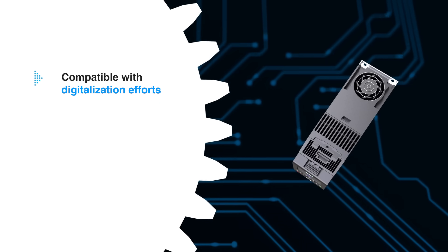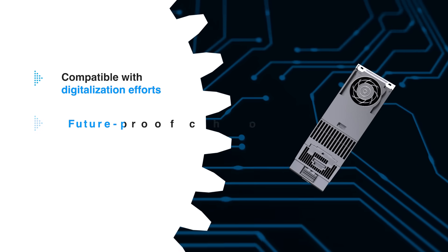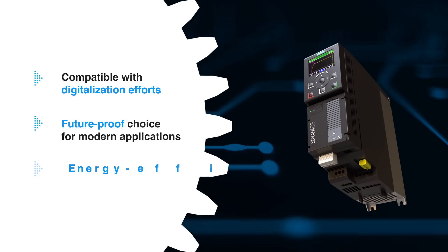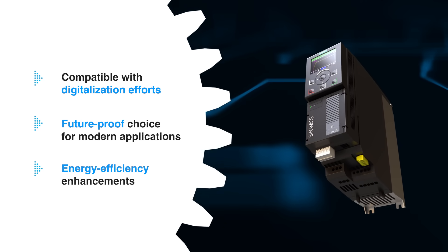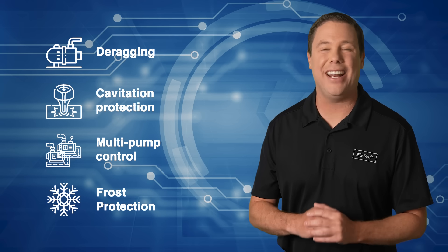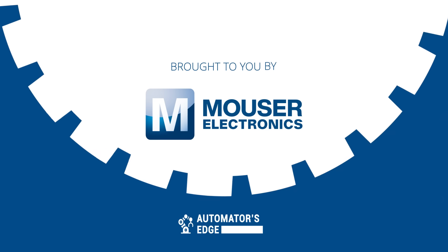It is also fully compatible with digitization efforts, making it a future-proof choice for a wide array of modern applications, as well as energy efficiency enhancements like Eco-Mode and Hibernation. The Siemens Cynamics G120X Drive optimizes system performance, protects against issues like blockage and dry running, and much more. Check it out today at mauser.com.